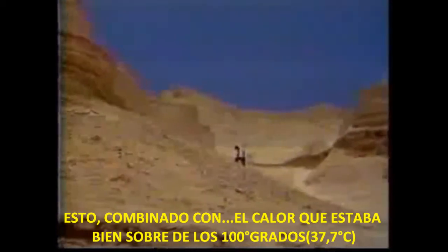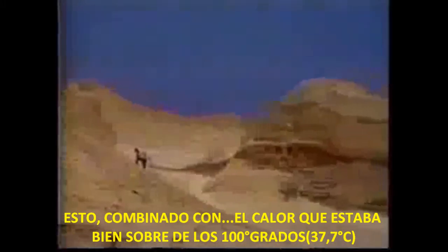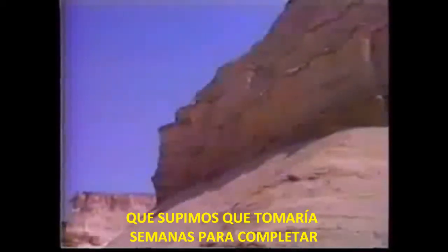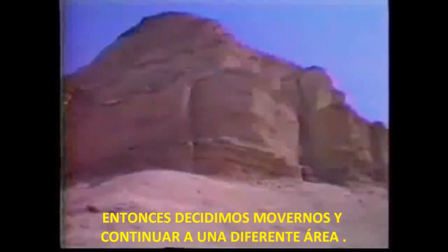This, combined with the heat that was well over 100 degrees and the intense glare of the sun off of the whitish remains, hampered our exploration somewhat. The cities were so large, we knew it would take weeks to complete our exploration of even this one. So we decided to move on to a different area.